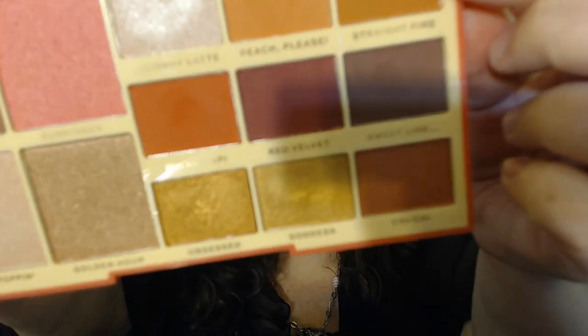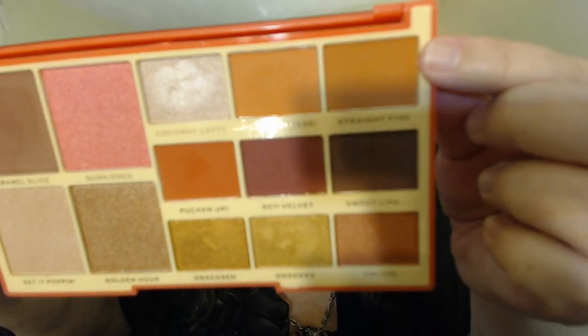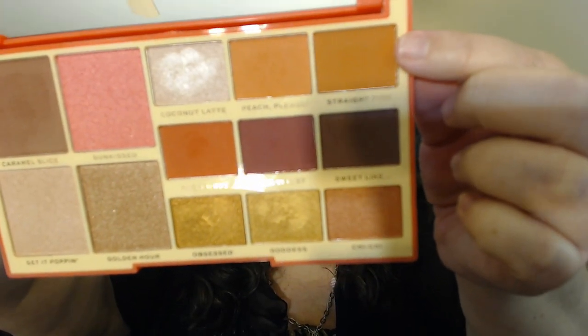So I'm going to go to this color right here called Straight Fire and I'm going to start working that right in the crease, just above it, maybe a little bit. This palette is $15 by the way, just so you're aware.